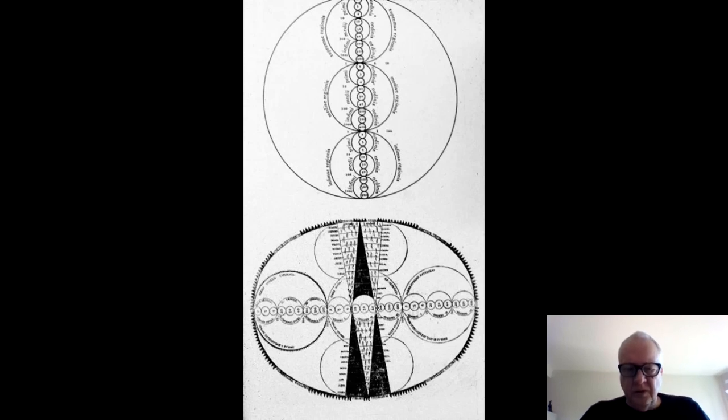A diagram that appears in a manuscript by Kircher in the Vatican Library could be seen as a parti for Borromini's entire building. The entire building is created as a three-dimensional catechism of this diagram, combining the processes of creation with the hierarchies of being and the coincidentia oppositorum. If you telescope this, you would end up with a general design for the worship space of the church.